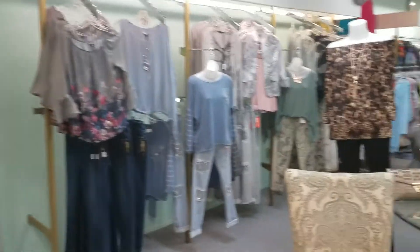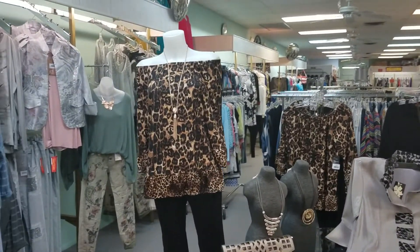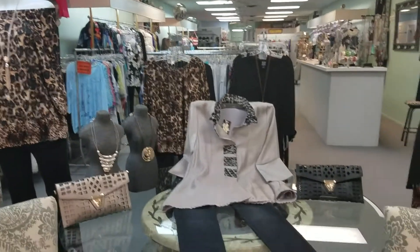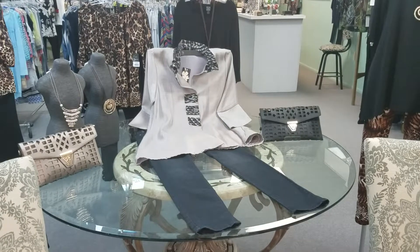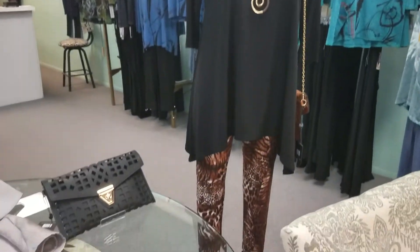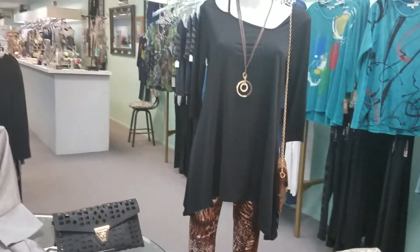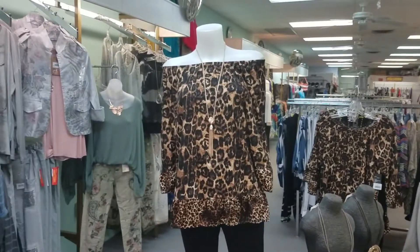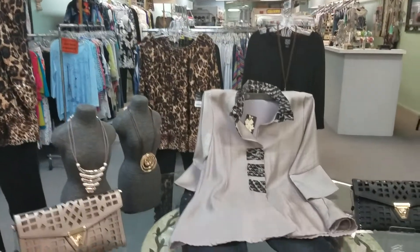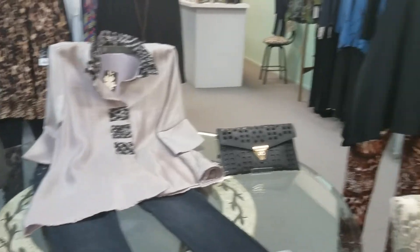Animal print is really huge for fall — it never really goes out, but this year you're seeing lots of fall accessories in animal print. You just want to go sparingly with your animal print, do it in an accessory. This legging is only $28 from Pine Apparel, and this off-the-shoulder top is super cute with black jeans. This gorgeous jacket has just a little touch of animal print trim.